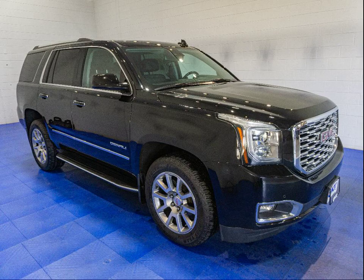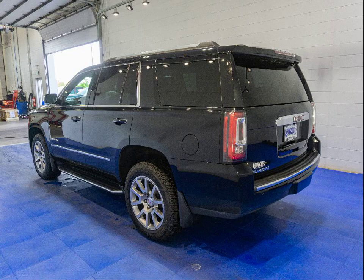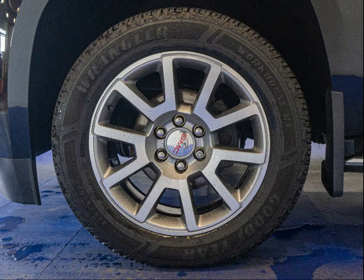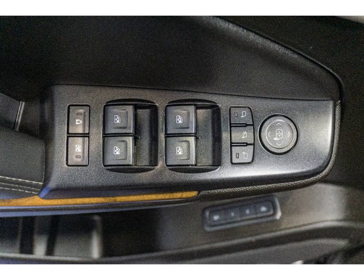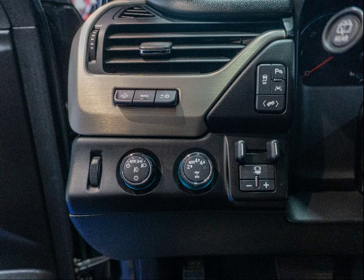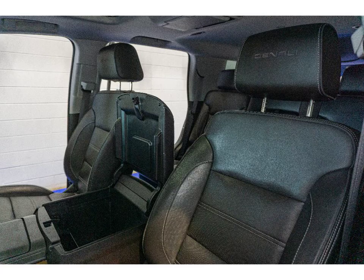Get ready for an adventure in this onyx black 2020 GMC Yukon with features like advanced adaptive cruise control, rear entertainment system, and lane keep assist. You will feel confident and comfortable on every journey. Plus the four-wheel drive drivetrain and V8 engine with 420 horsepower will take you anywhere you want to go. Do not miss out on this incredible sport utility vehicle available now at Lynch.